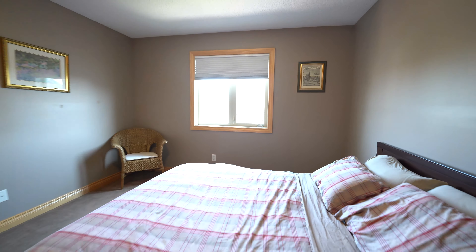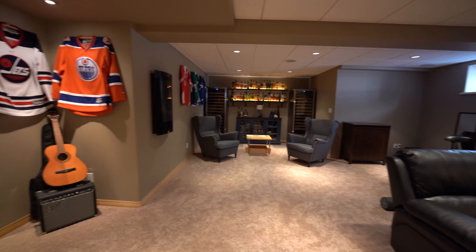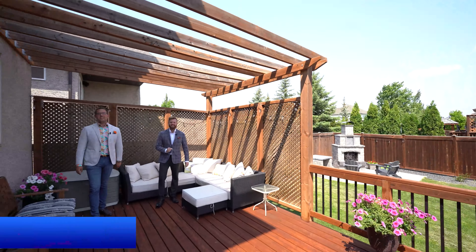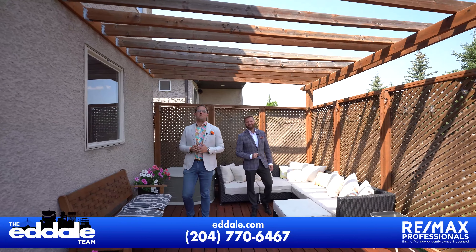The eat-in kitchen has beautiful cabinetry with a big island, granite tops, backsplash, stainless steel appliances, and pantry. It joins the family room that has a built-in entertainment center with gas fireplace, wet bar, and big bright windows.